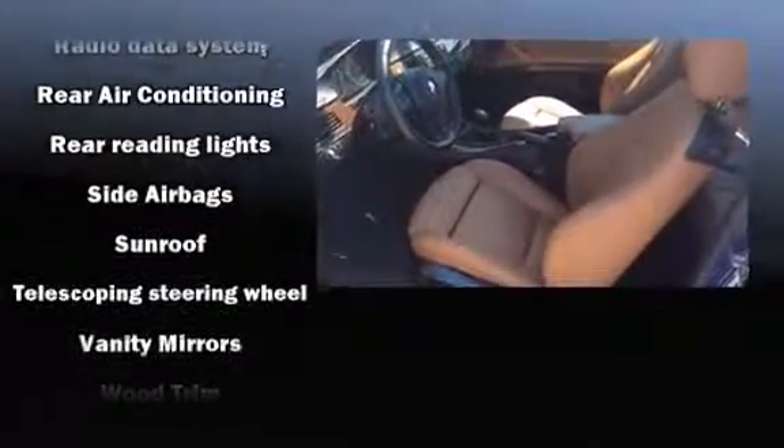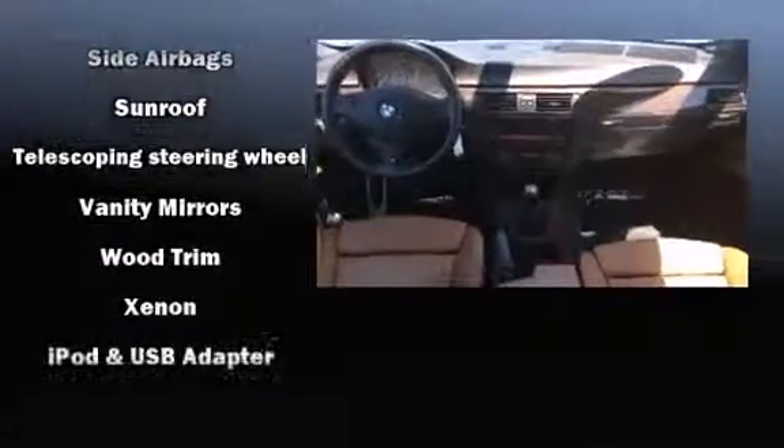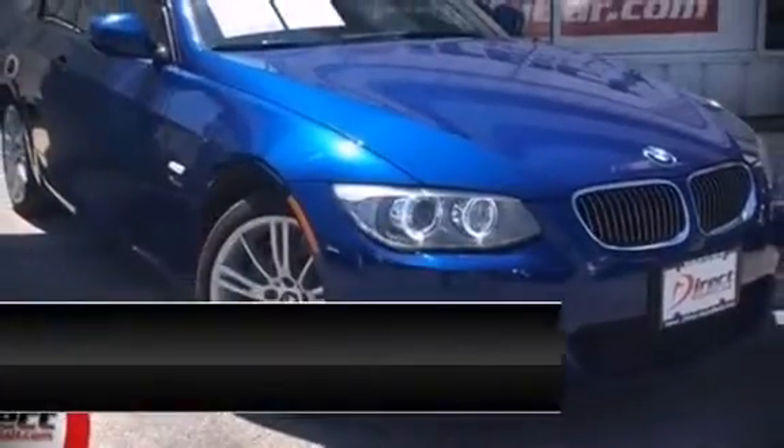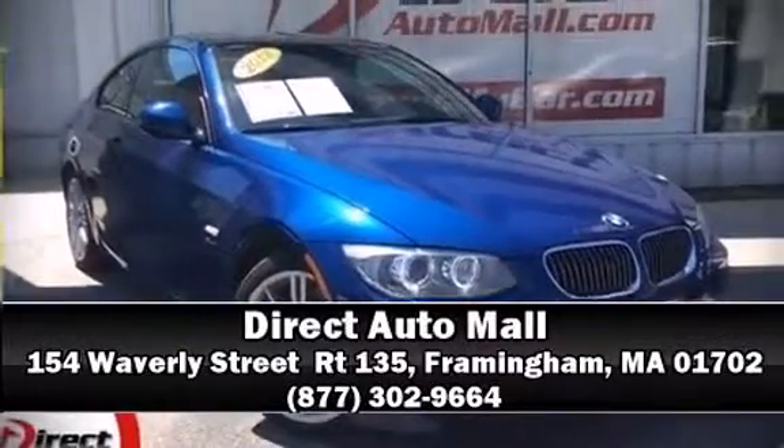It also arrives with a Carfax history report, providing you peace of mind with detailed information. Our sales staff will help you find the vehicle that you've been searching for. Come on in and take a test drive. See you soon!